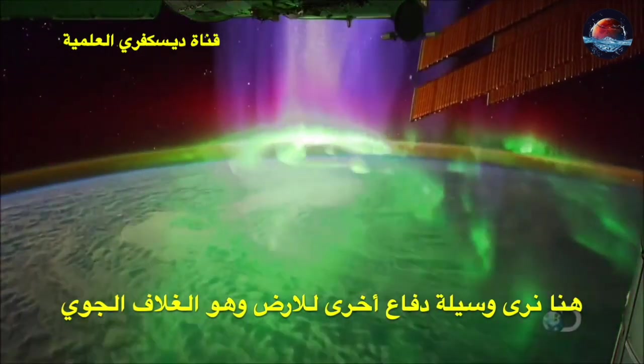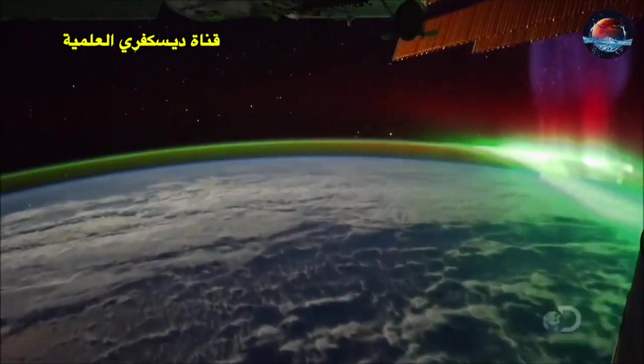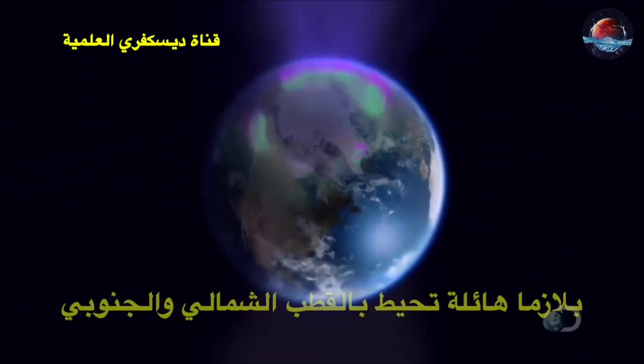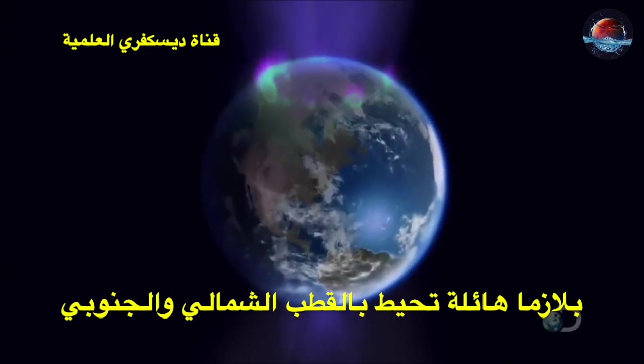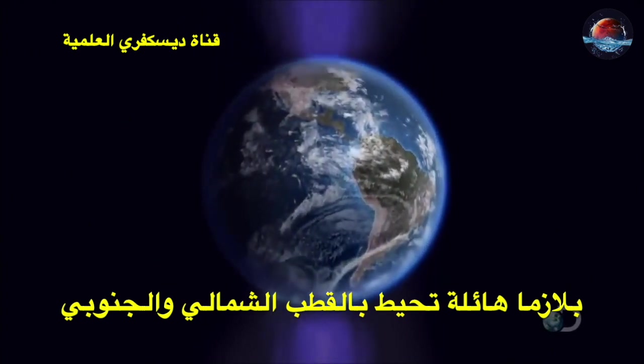And here we can see the Earth's second layer of defense. Giant ribbons of plasma stream downwards, encircling both the north and south poles.